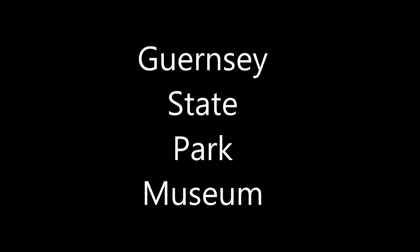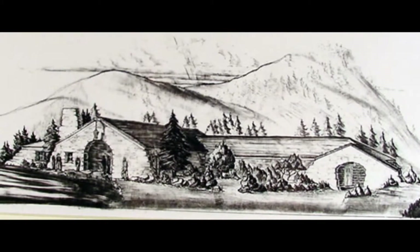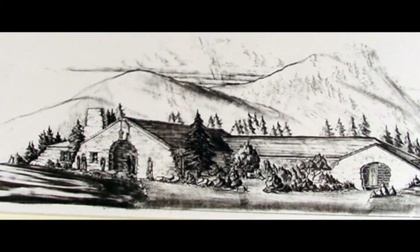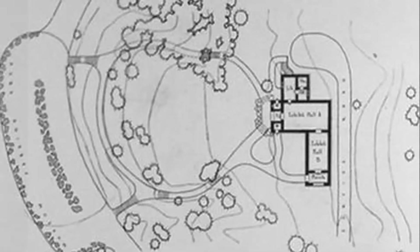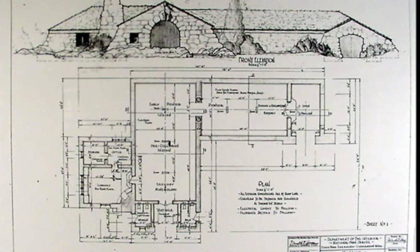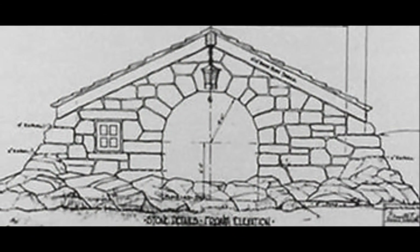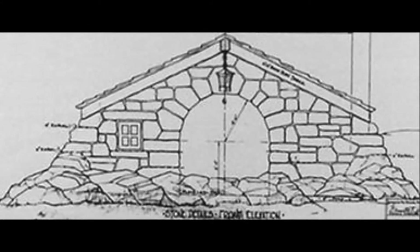Stop for Guernsey State Park Museum. In order to truly understand and appreciate the significance of the Guernsey Museum, we must first look at both its original design and construction and the stories presented within its stone walls. The structure was one of the first trailside museums in the country, an innovative approach at the time. The trailside museum provided an educational experience within a recreation area, and the concept proved quite successful.